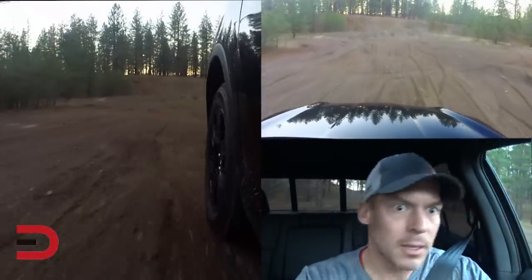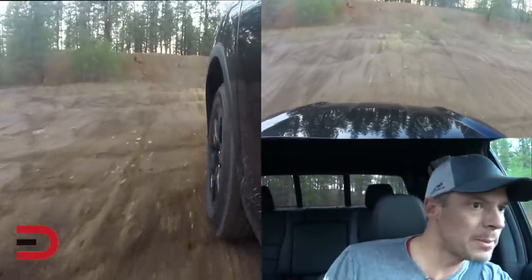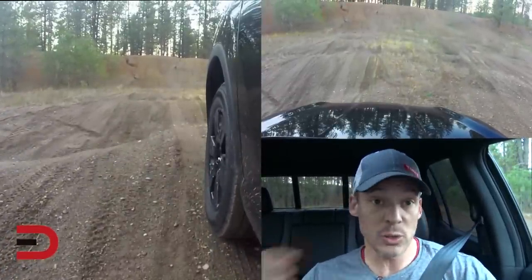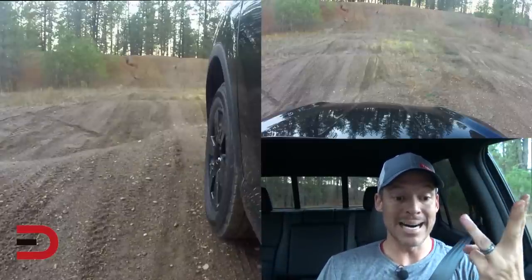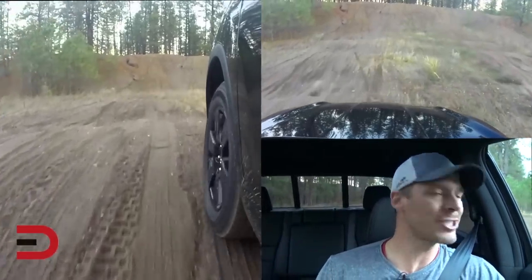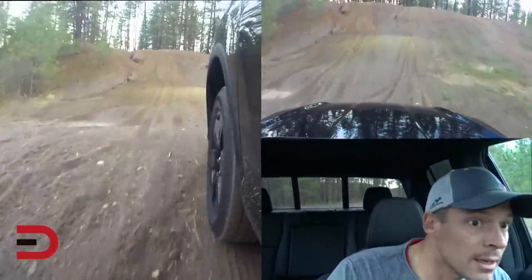Now we're coming up across something real nice here — a lot of little whoop-dee-doos. This is going to be a nice little hill. We've got some different drive modes. We have intelligent traction management and all-wheel drive. There is normal, snow, mud, and sand. I think we're going to consider this as mud, although it's a little bit wet and a little bit sandy too, so maybe I'll just push it into sand mode.